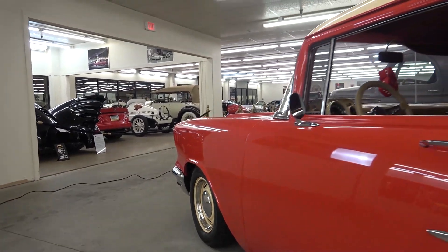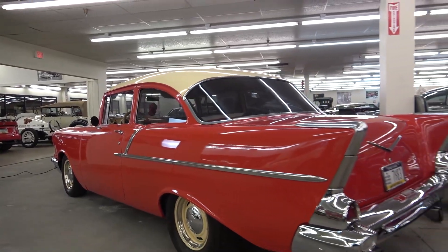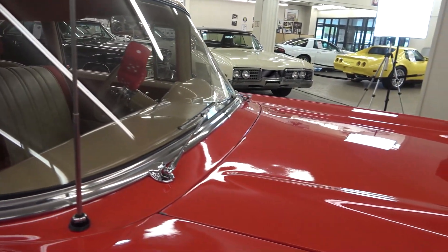Subtle differences exist between this model and the upper models, but this car is no slouch and worth every penny due to its low production numbers and economy styling.